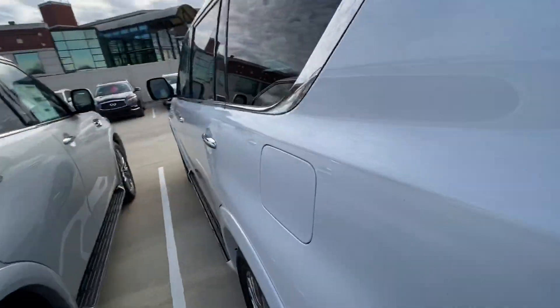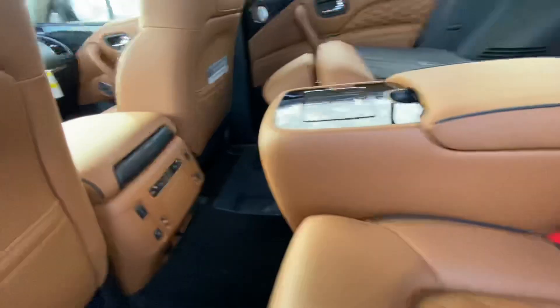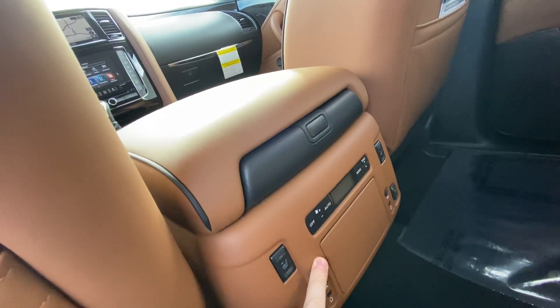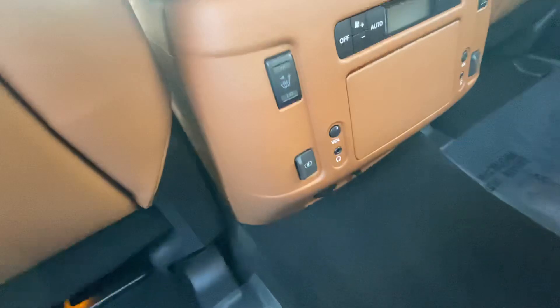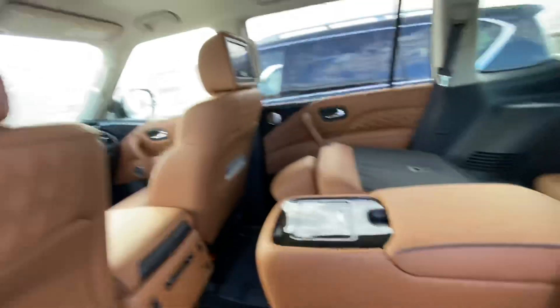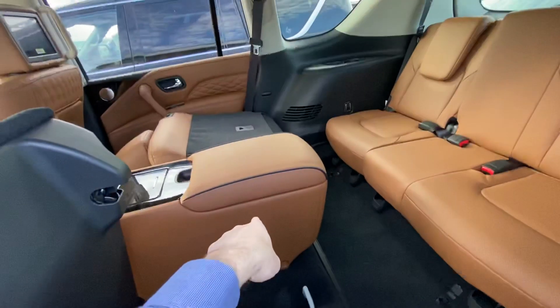Unlike your Yukons and Tahoes, these cool down much quicker. This one does have tri-zone temperature control. You can control the temperature in the back, heated seats back here, and you do have a wall plug down here, plus an HDMI cord to hook up to these TVs. These seats just pop right up to get in the back seat, and that middle console is removable.